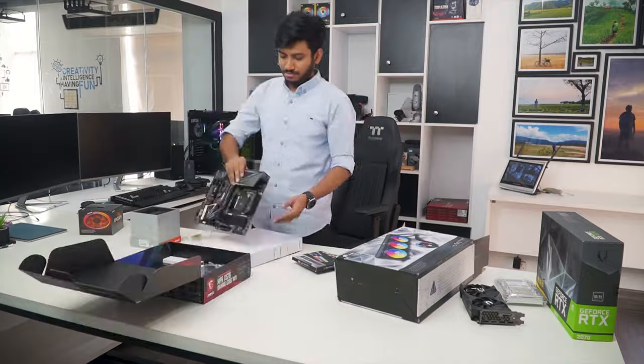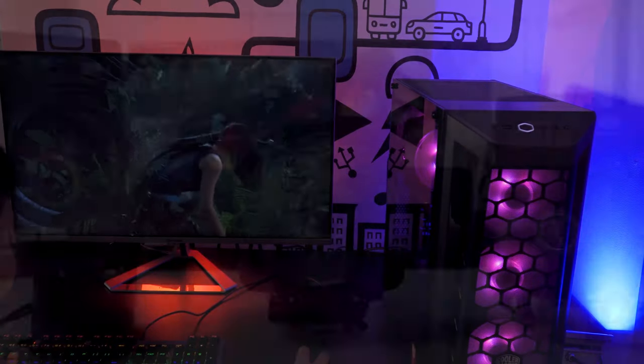Our tech expert team tests, reviews, and benchmarks thousands of products to come up with a list of the best and latest products, along with recommendations for the viewers. To know what is the best choice for you, watch the full video and check the description for the purchase links.